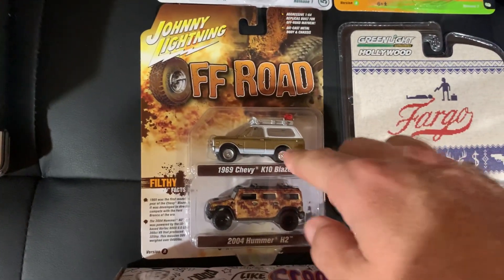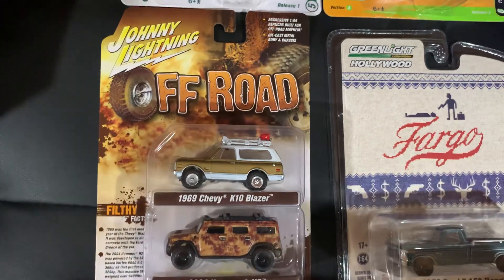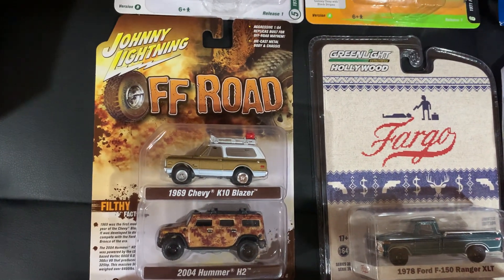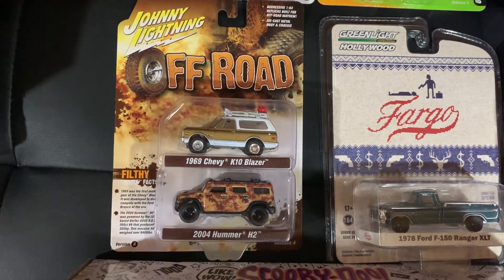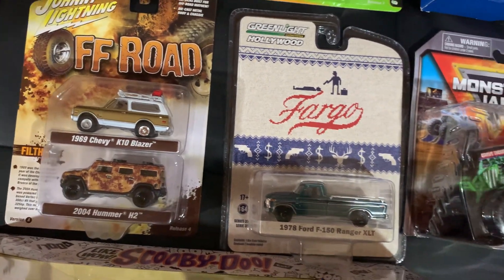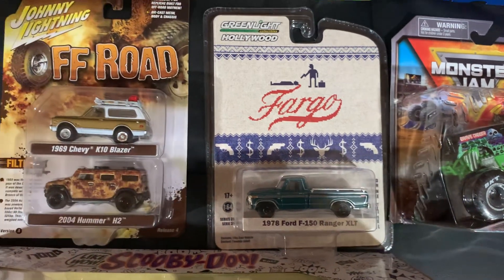Originally got this because it kind of looks like my C10. I've got a 68 C10 that's this color here. I thought at first I might be able to cut that down and make a pickup out of it, but the more I looked at it, I don't think I'm going to be able to do it to make it look right. I'm not that great with custom stuff anyway. I had a couple of these including the chase piece, and let one of my buddies have that - he's really into old Ford trucks.